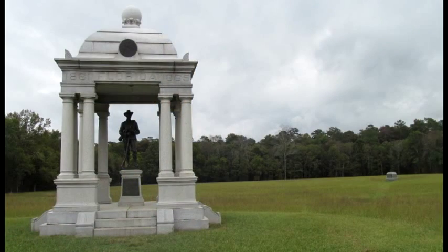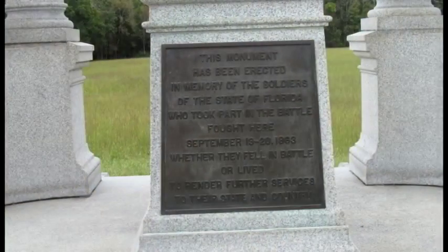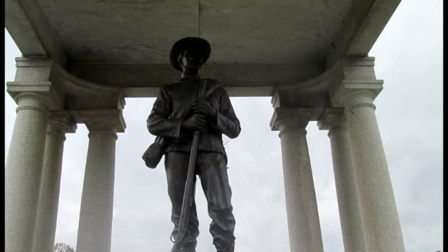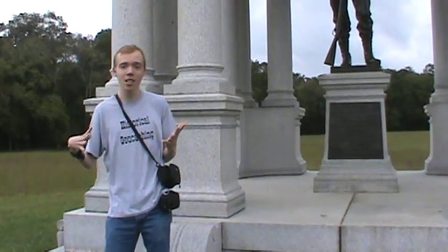We are here at Chickamauga Battlefield at Tour Stop 1, which is the Florida Monument — built by Florida to honor its soldiers who fought here at Chickamauga and in the Civil War. The marker reads: this monument has been erected in memory of the soldiers of the state of Florida who took part in the battle fought here, September 19th through 20th, 1863, whether they fell in battle or lived to render further services to their state and country. Really cool monument — let's keep on having fun here at Chickamauga Battlefield!